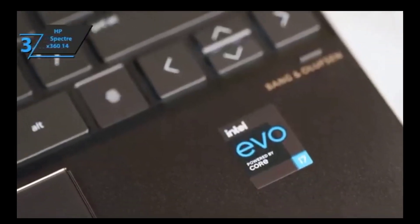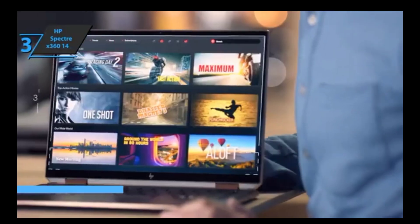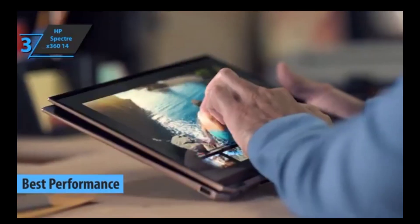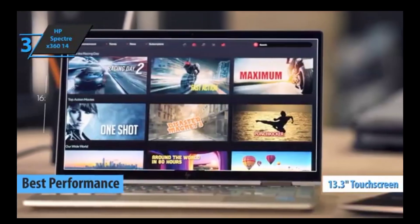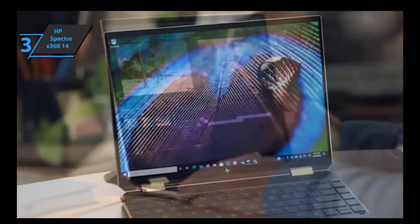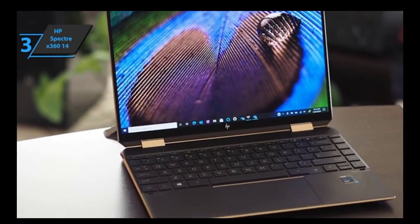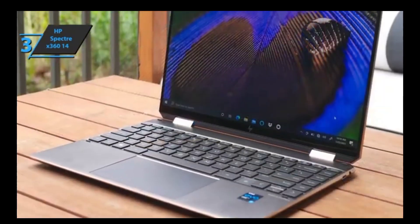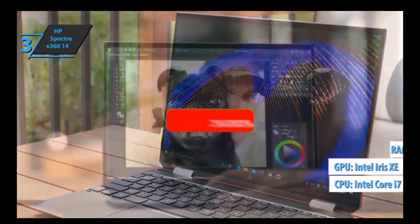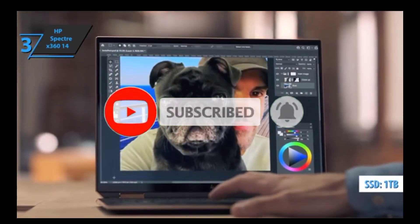The HP Spectre X360 14 is a stylish and powerful convertible laptop that takes the title of the best performance 2-in-1 model available on the market in 2023. It has ditched the 13.3-inch touchscreen and 16:9 aspect ratio from its predecessor for a 13.5-inch screen with a 3:2 aspect ratio, providing superior text and webpage views. It features Intel's latest innovations such as FastWakeUp, Thunderbolt 4 ports, an 11th-generation Tiger Lake processor with integrated Iris Xe graphics, 16GB RAM, and 1TB SSD storage. This device will provide you with unparalleled performance.